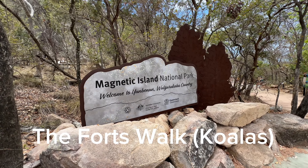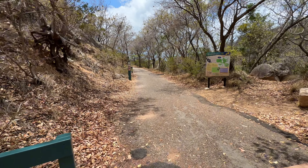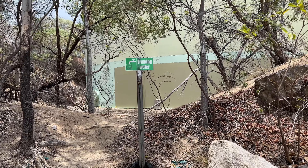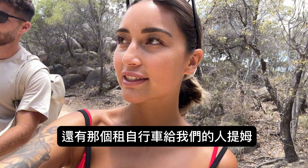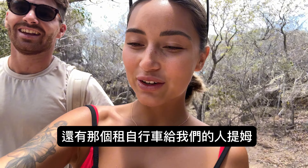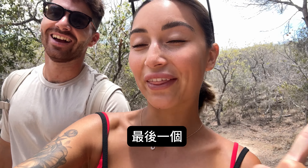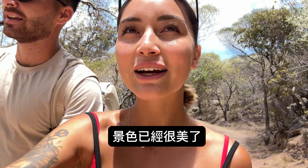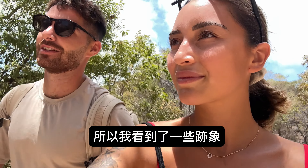We'll start with the Fort walk. The walk takes around one to two hours and it's a great possibility to spot wild koalas and enjoy amazing views. You'll also find drinking water along the way. The guide who rented us the bikes told us we're going to see koalas 100 percent — at least one. We're excited! The view is already amazing, but be careful — there are also some snakes around here, so definitely watch out for them. Bring enough water and sunscreen.